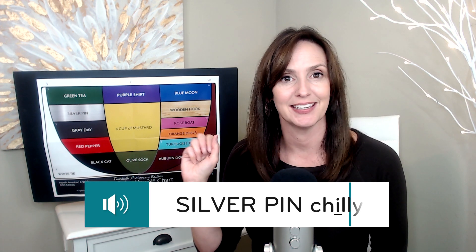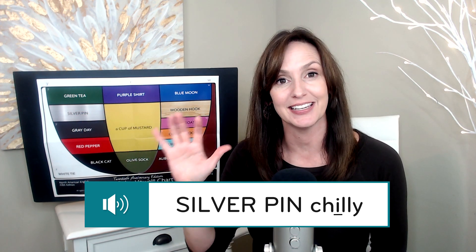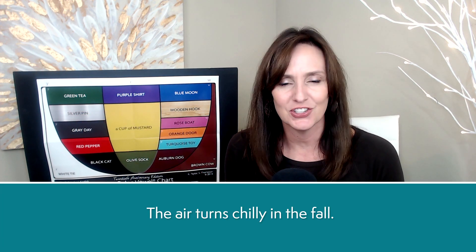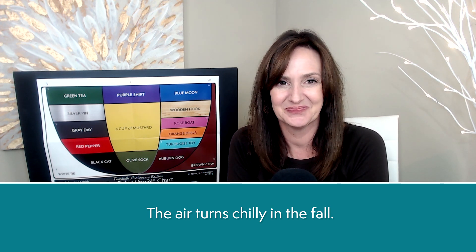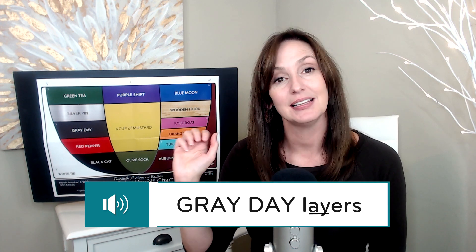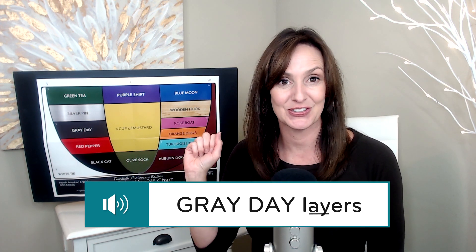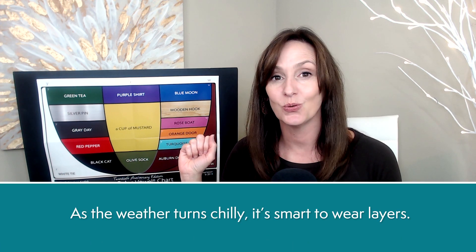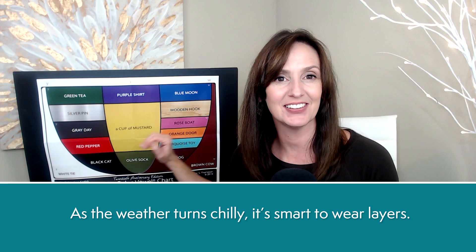Chili, chili. Silver pin chili. The air turns chilly in the fall. Layers, layers. Gray day layers. As the weather turns chilly, it's smart to wear layers.